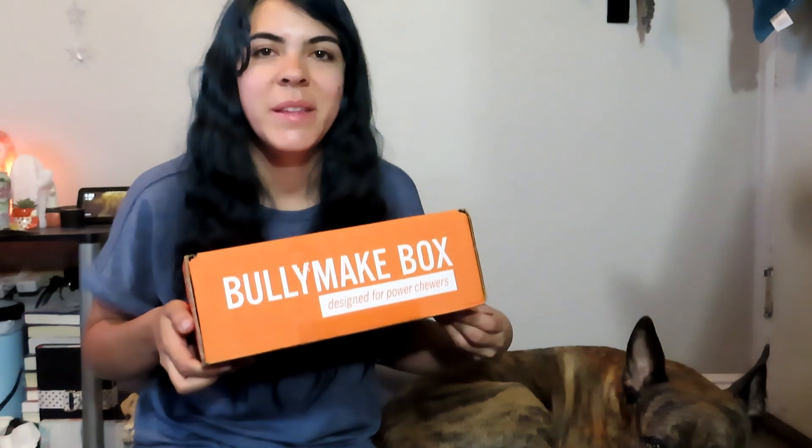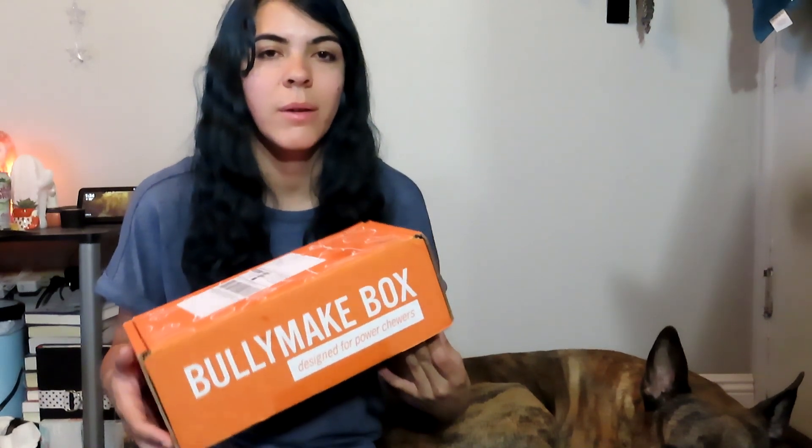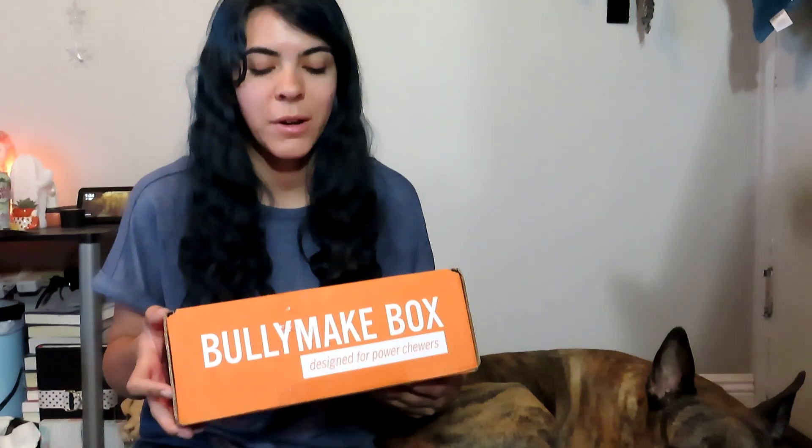Hey guys, welcome back to my channel! Today we're going to be opening up August's BullyMake box. This is my birthday month, so I'm happy to be able to open this even if it's not for me. If you don't know anything about BullyMake box, they are a dog monthly subscription box designed for power chewers — dogs like Jake, who used to go through toys extremely quickly, within five minutes ripping stuffed toys all over the place. They test their toys on big breeds like mastiffs and pit bulls, and they designed this one just for them. I can definitely vouch for the durability of these toys because Jake has had toys from many boxes before and would chew them up in a day or less.